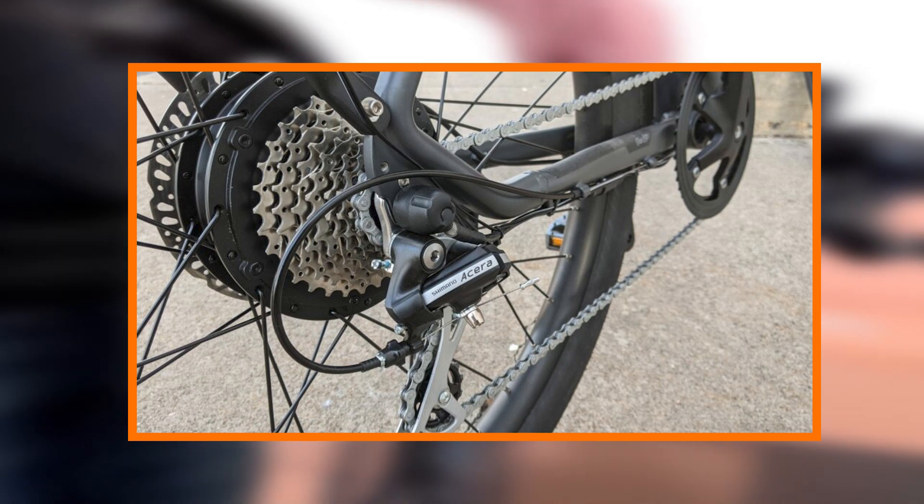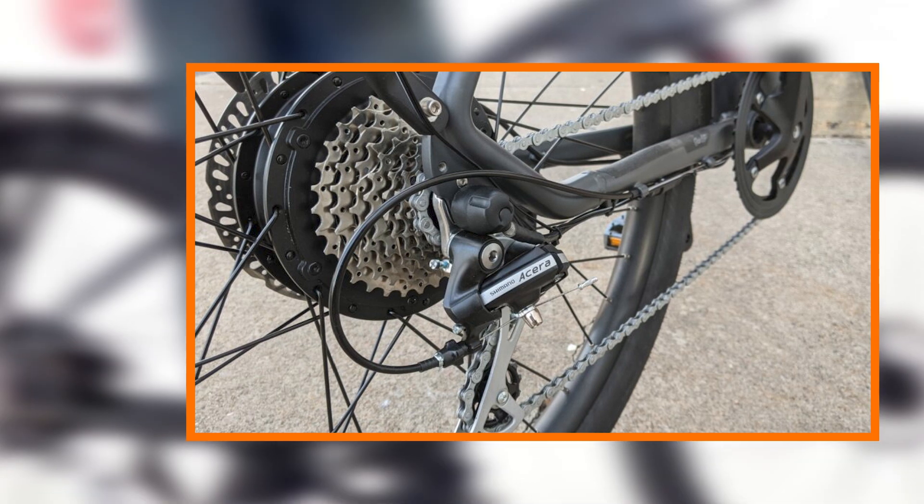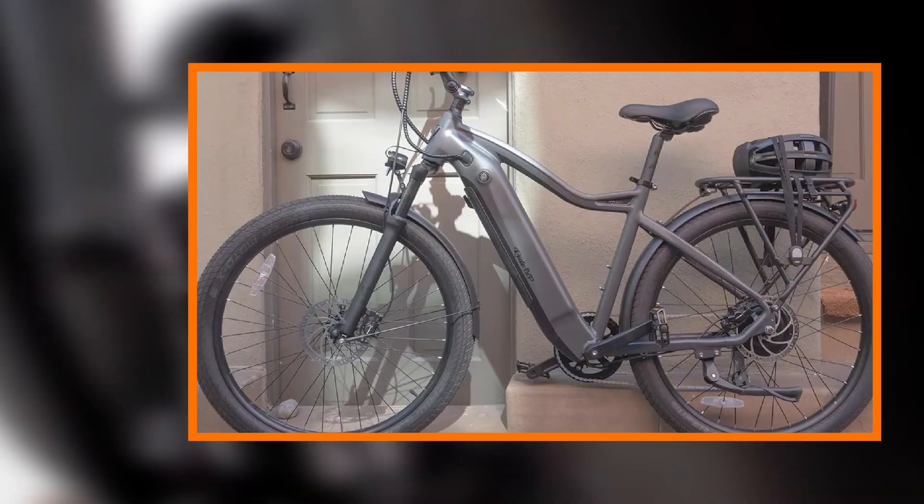The bike's energy-efficient motor and regenerative braking further emphasize Radeon Up's commitment to environmental responsibility.